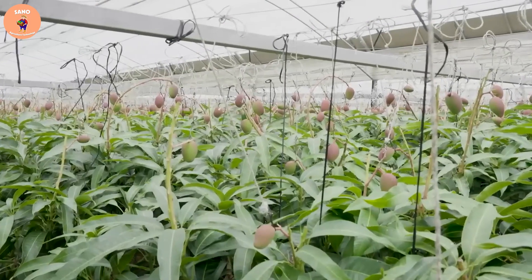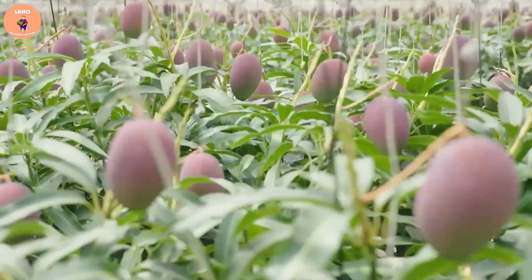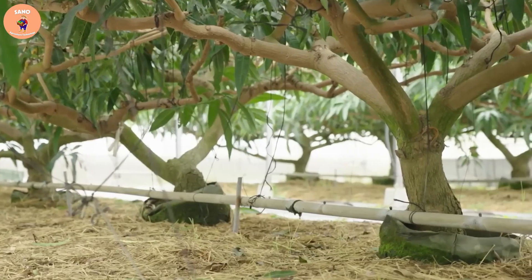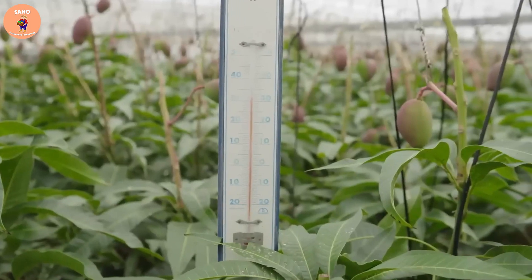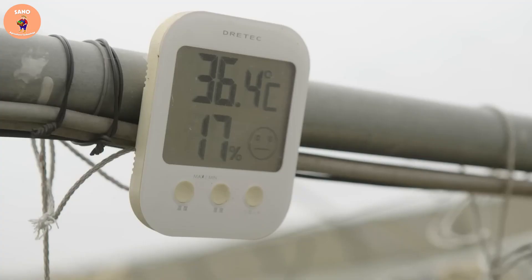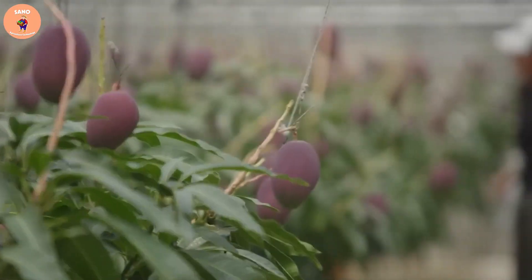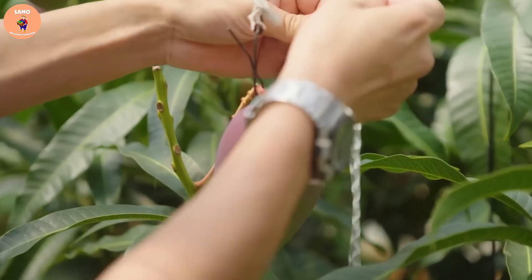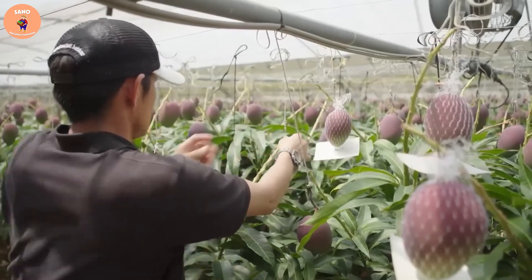The healthy fruits that remain are hung on a rope to absorb the best possible sunlight. The red mango, also known as the sun mango, is designed to absorb all sunlight — from when the fruit is small until it is fully grown, it is hung high above the tree. When the mango reaches its full size, farmers will wrap it in a net to prevent it from falling off.